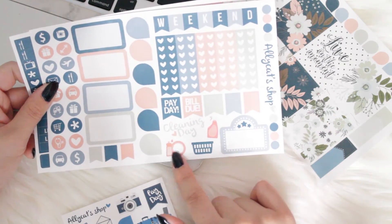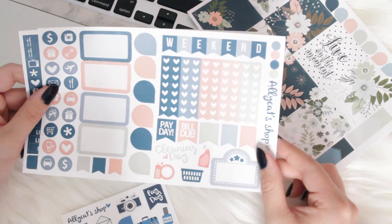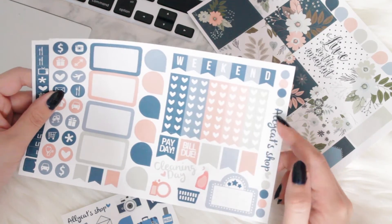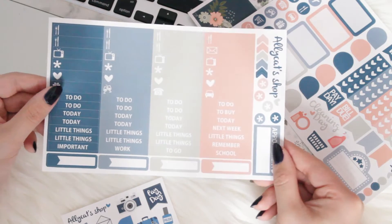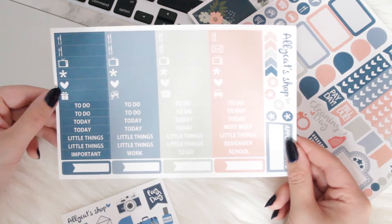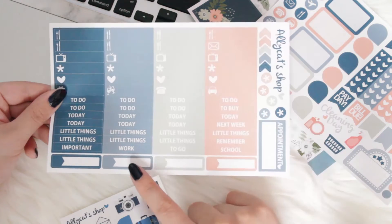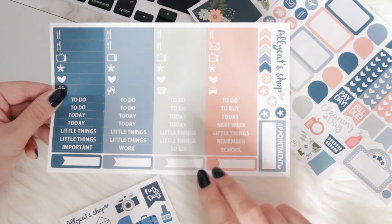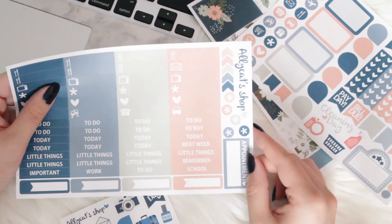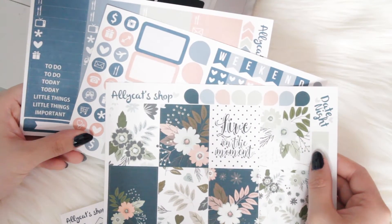Over here you have some deco as well as a movie marquee. I think she also gives you these little dots at the side, which is a really nice way to put some more stickers on the sheet because she does have her logo on the side here. The very last page of this Alley Cats shop kit has all your headers as well as your littles. I love these colors so much — I think they look so beautiful. I also like how she has these little appointment stickers. And I also really like these Chevron-y arrow things.